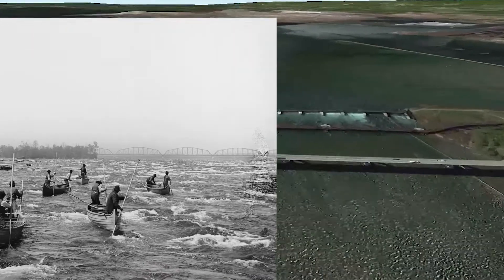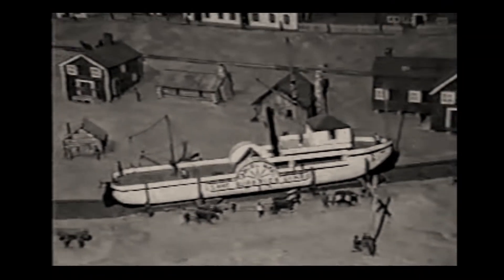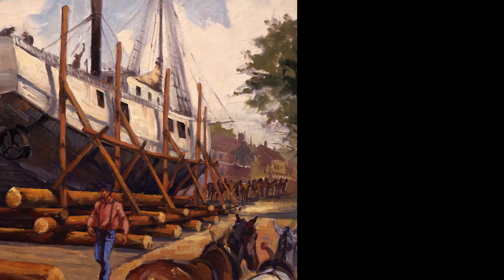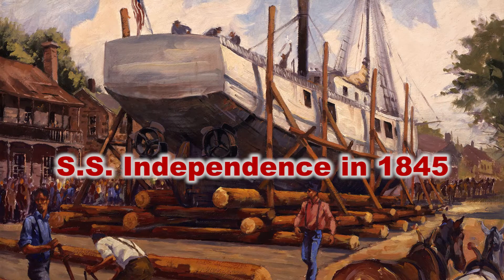These rapids made it impossible for early trading vessels to pass through the river. Vessels had to be unloaded and their contents portaged around the rapids on land. The first steamship portaged onto Lake Superior was the SS Independence in 1845.